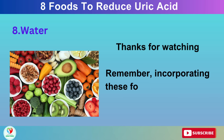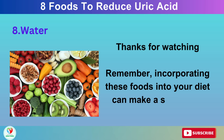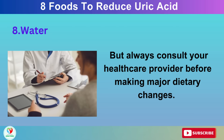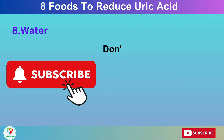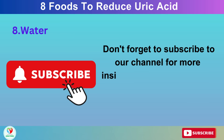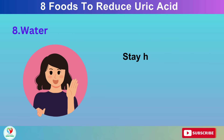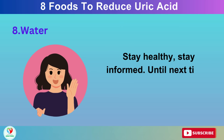Thanks for watching. Remember, incorporating these foods into your diet can make a significant difference. But always consult your healthcare provider before making major dietary changes. Don't forget to subscribe to our channel for more insightful content on health and wellness. Stay healthy, stay informed. Until next time, take care.